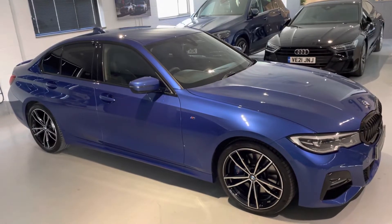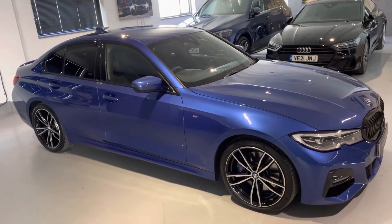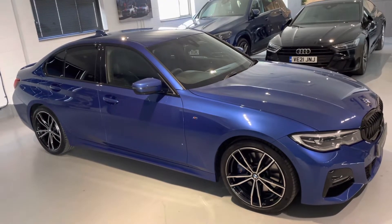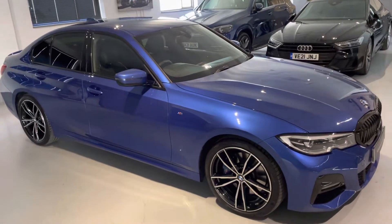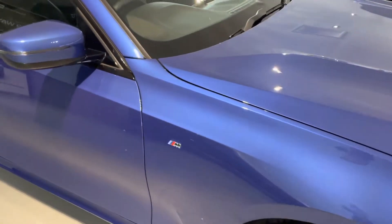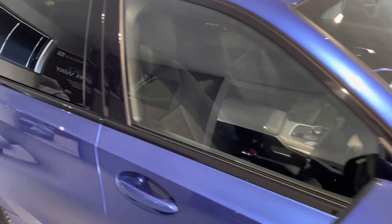Hello from Your Best Car in Buckinghamshire and welcome to the walk-around video of the 70 Reg Mild Hybrid Technology BMW 320d M Sport Saloon Automatic. This car is presented in the best combination we think — the amazing Portimao Blue with full black leather heated seats inside. We'll have a look at the interior shortly.